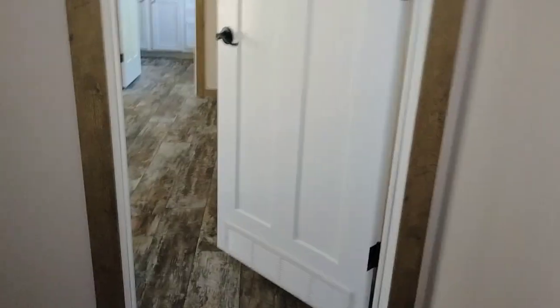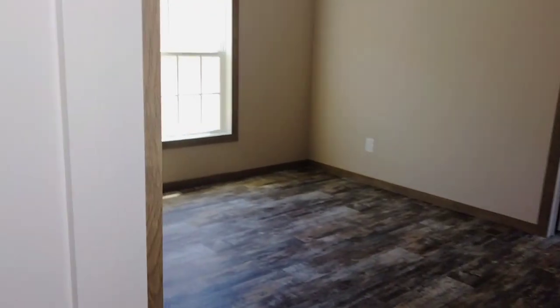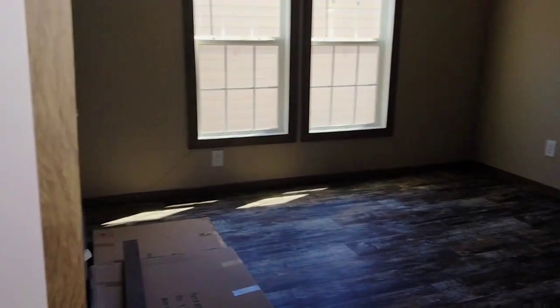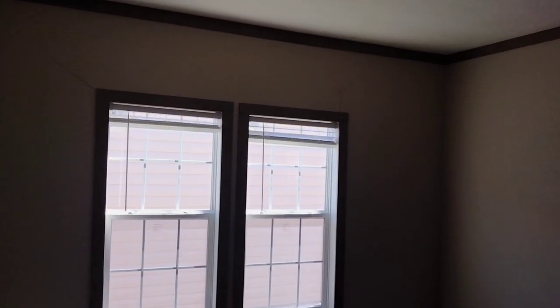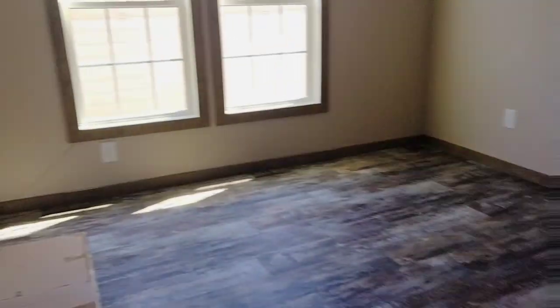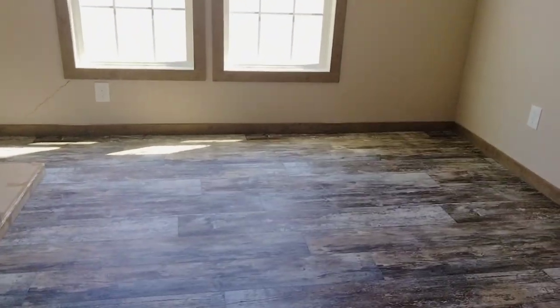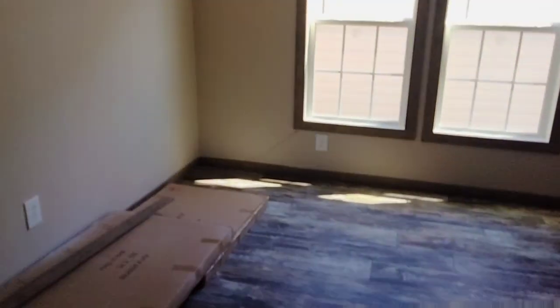It's a really nice little entrance way into the master bathroom area — kind of makes you feel like you're walking into something really nice. And here's your master bedroom. There are a couple cracks in the wall there — that's not going to come with the home. This is a pretty good sized master bedroom.